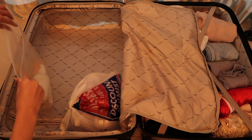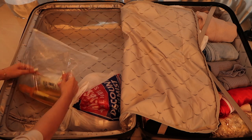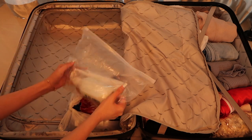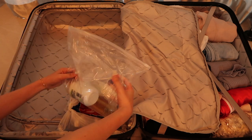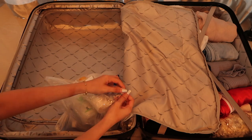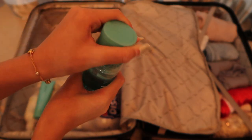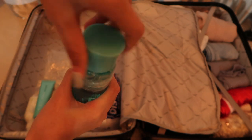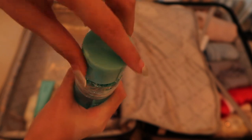I packed my conditioner, body wash, and shampoo in one zip-lock bag, and before I zip it I'll pump out all the air so it's well compressed. If you're as worried as I am about products leaking, I'd suggest cling wrapping the bottle and then covering it back.